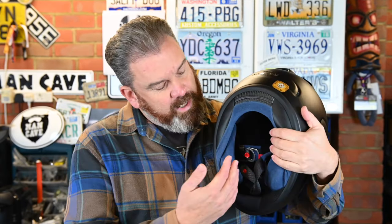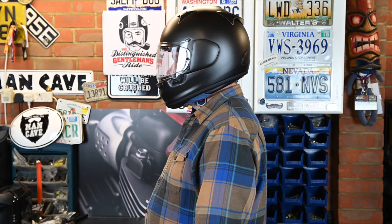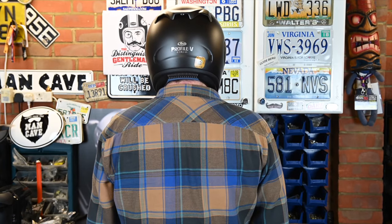The helmet retains the excellent facial contour system, with cheek pads that come up under the chin — they are incredibly comfortable. The cheek pads and the crown liner can be removed and machine washed to freshen up the helmet. There is also space in the cheek pads for speakers, with little pockets built in for that purpose.